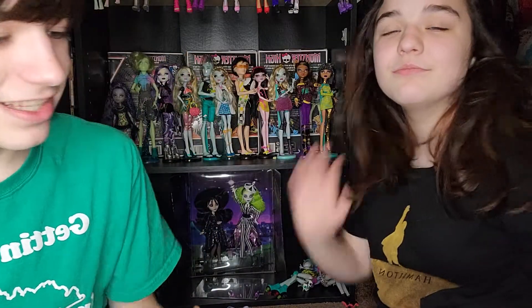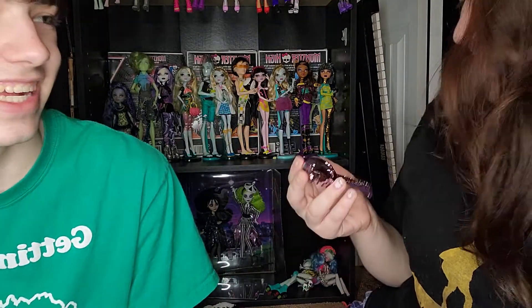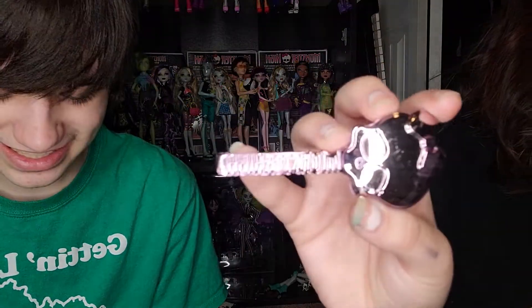She comes with a stand — the top part is clear and the base is a purple metallic color, kind of fuchsia. The comb is the same color. Interestingly, fuchsia was my second-grade teacher's favorite color — she was obsessed with it.